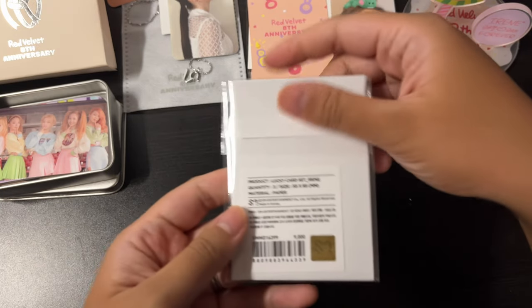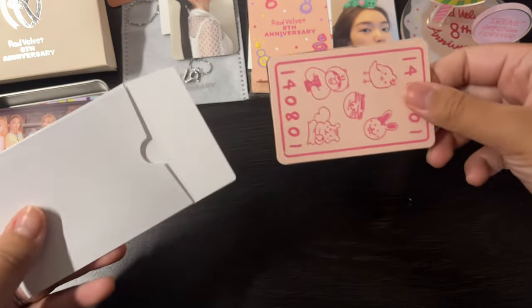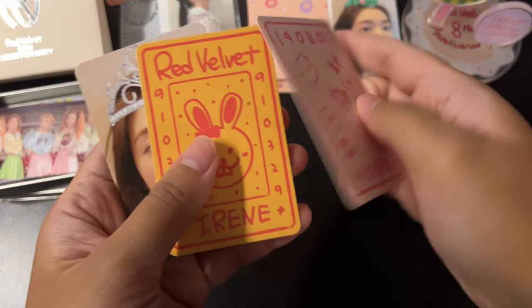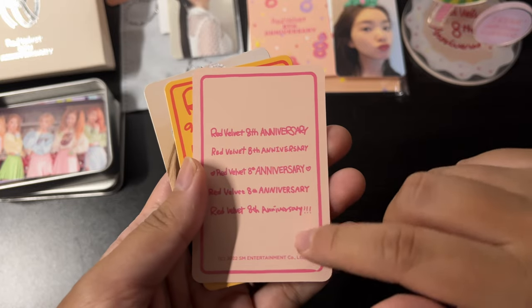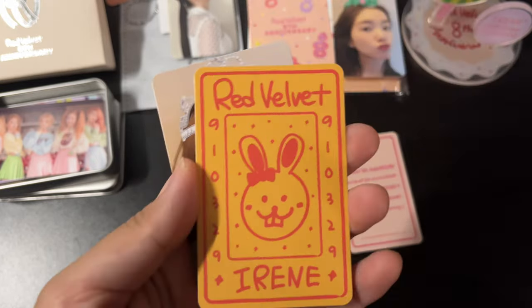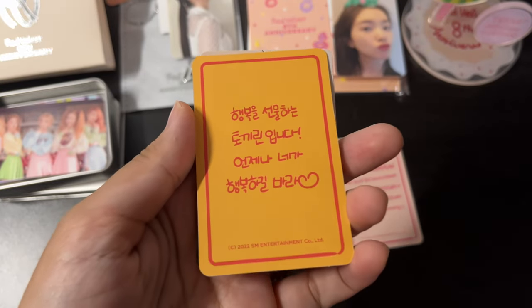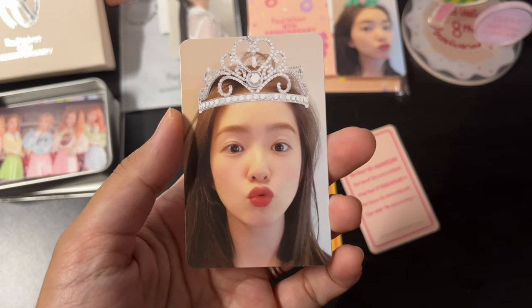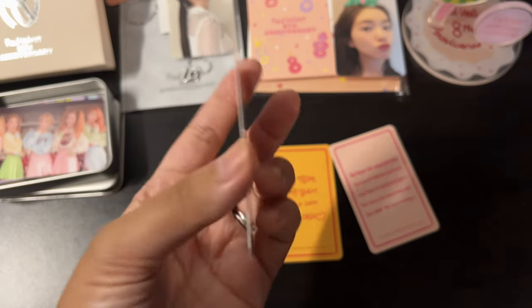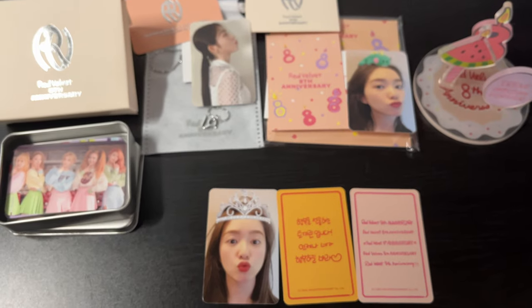Last but not least is the Lucky Card Set. It has the debut date on it. There's 'Red Velvet 8th Anniversary' written five times — I guess in different members' handwriting. So it's like Irene's message. There's Bunny Irene and Irene in a tiara — it looks like a filter. Oh my god, I'm so excited to have all this. This is like a collector's dream — the Red Velvet collector's dream.